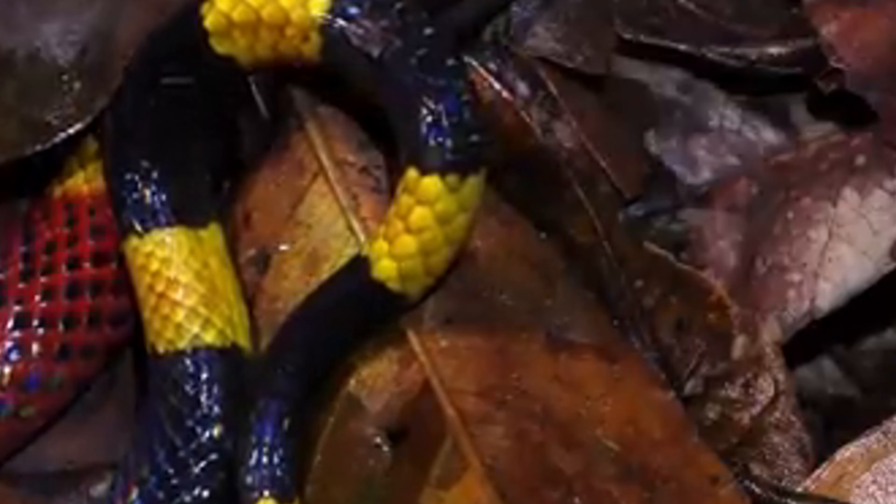Coral snakes play a crucial role in their ecosystems by controlling populations of other snakes, lizards, and small animals. This helps maintain a balanced ecosystem and prevents overpopulation of certain species, which could lead to habitat degradation. Their presence indicates a healthy, balanced ecosystem, and their disappearance could disrupt the ecological equilibrium.